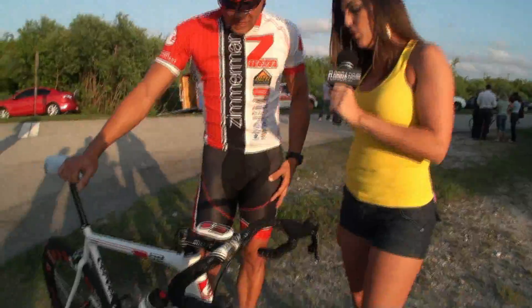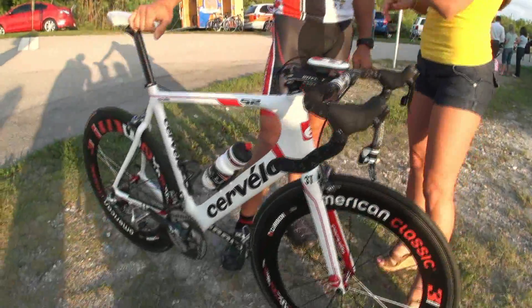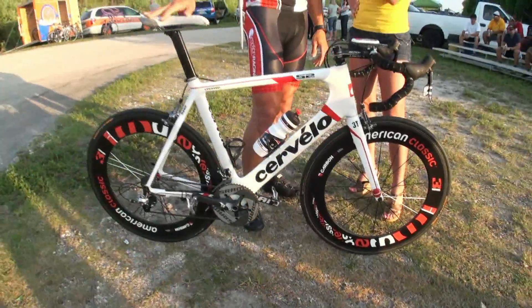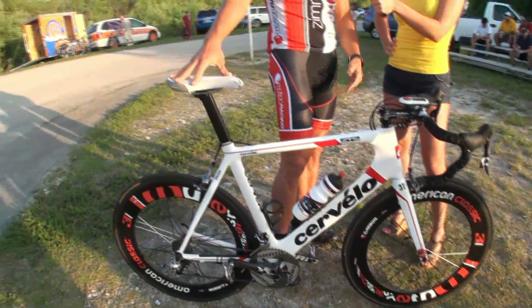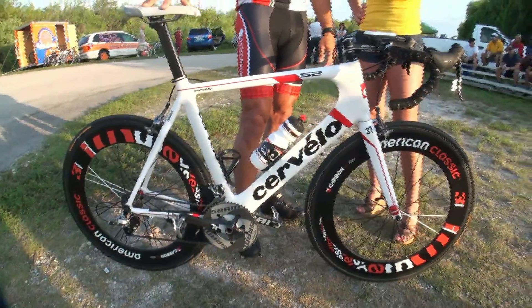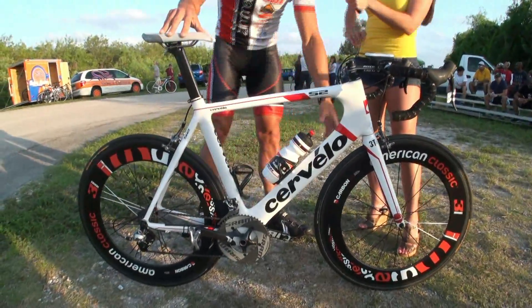Can you tell us a little bit about your bike? These are really cool bikes, they're definitely different than a standard bike. Yeah, this is a Cervelo S2 — this is a Z-Motion Pro Team racing bike. We're sponsored by Cervelo and American Classic. These are carbon wheels, they're tubular, they're 85 millimeters, which is the depth of the aero wheel.